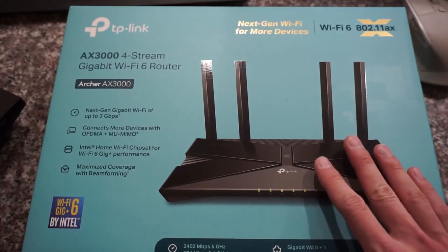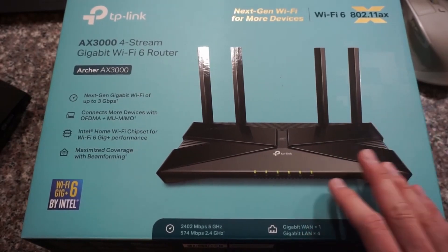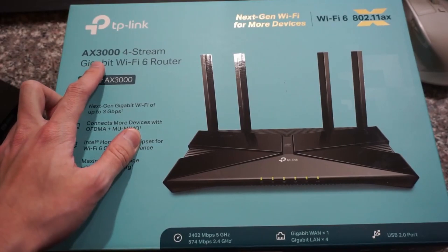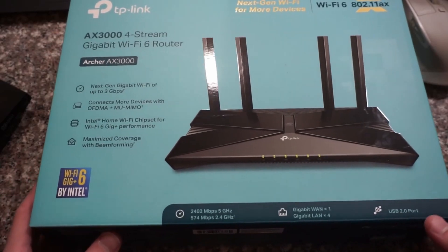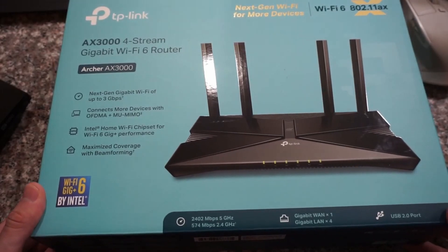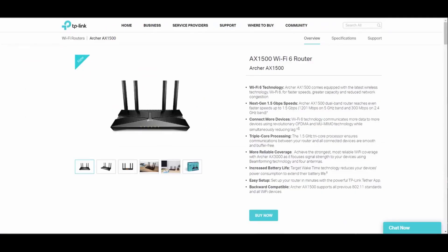This new AX3000 router cost me around 130 bucks from Walmart, but if you don't need that kind of throughput, I believe for most household users the cheaper AX1500 should be more than enough, and it's only somewhere around 70 bucks. In my local network setup I have 13 wireless clients, and a lot of them are just small home devices, and I've never encountered any problem even with the older one. So for most household usage, the AX1500 should be more than enough for daily tasks.